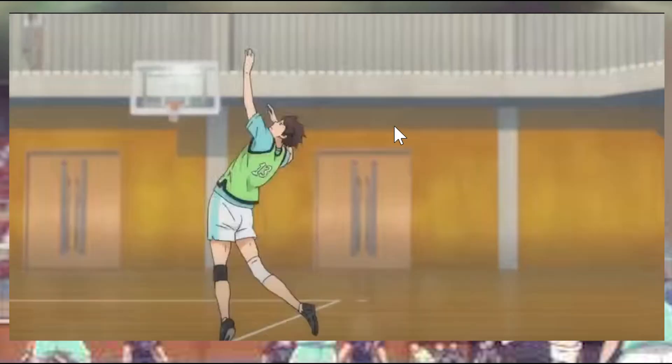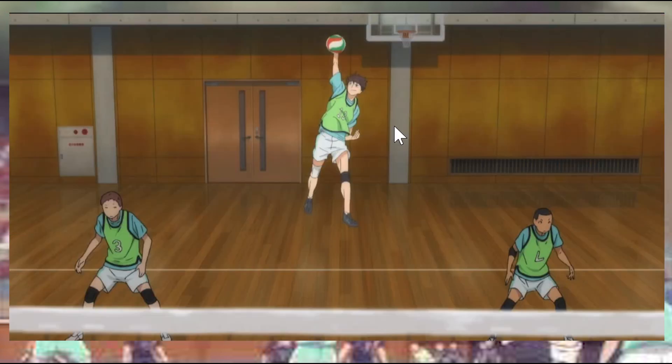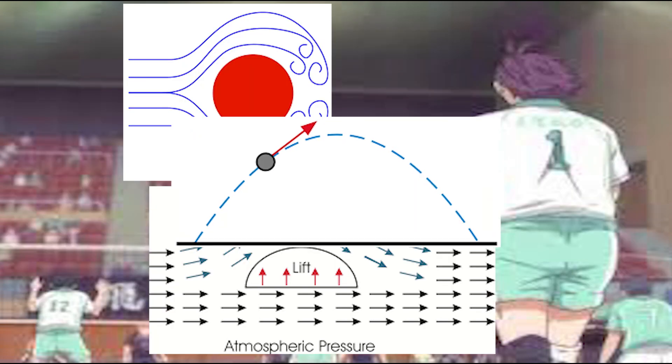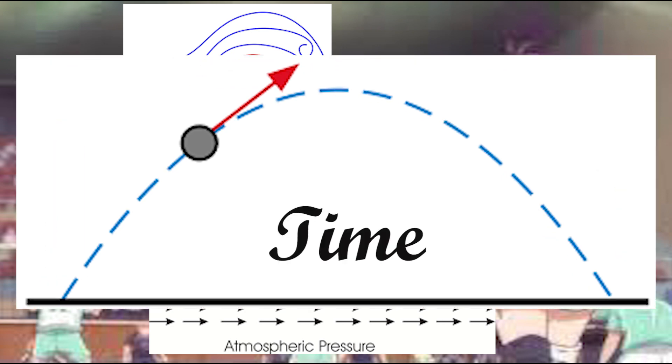Gearing up for a serve in volleyball, the strong player has one goal: make it as hard as possible for the ball to be received. A nice range of physics can be applied — drag, lift, and trajectory. The key to this problem is minimizing the time that the ball spends in the air. This can be broken down into simply optimizing the path that the ball follows and maximizing the velocity.